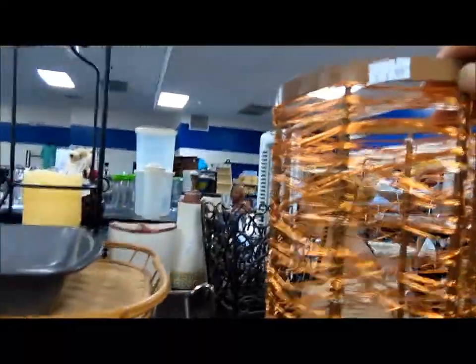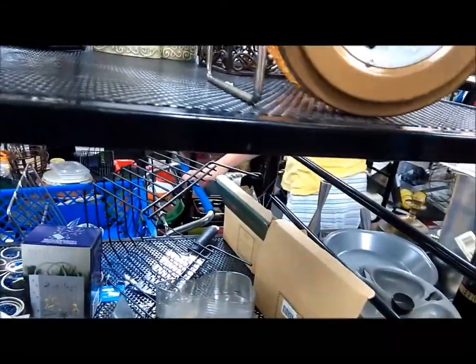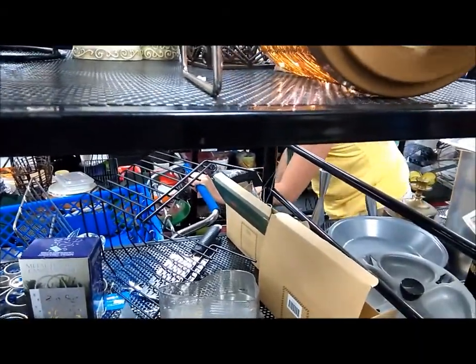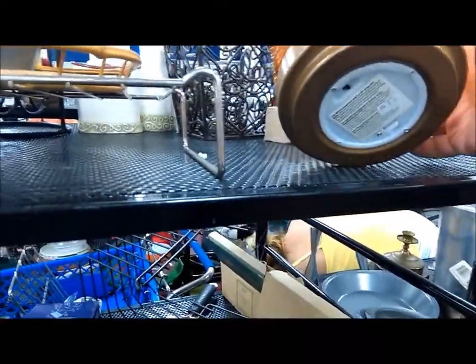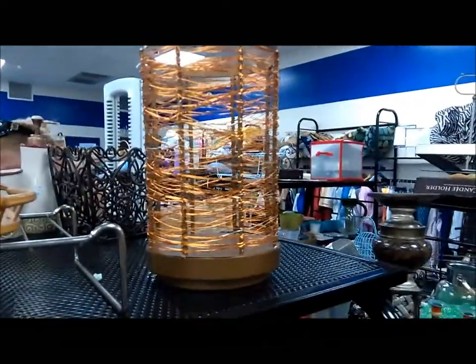This is kind of interesting, $3.99. It looks like it's supposed to have lights on it — and it does. I was thinking about using some of my solar lights with it. That would be kind of cool. For four bucks though, not today.